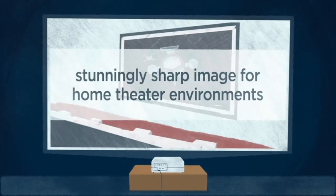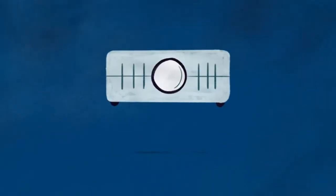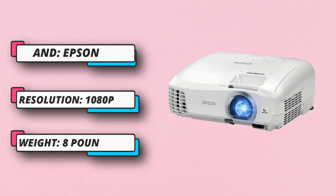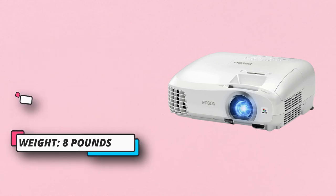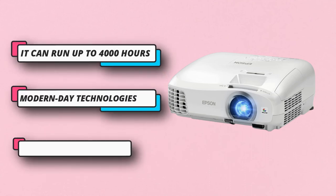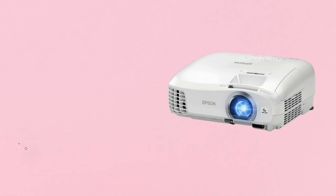The home theater projector is compatible with all modern-day technologies, as it features one USB Type-A port, two HDMI ports, and two RCA ports for lightning-fast connectivity. It can run up to 4,000 hours under normal mode, whereas the runtime decreases under HD mode. The company offers a two-year warranty on the product, just in case anything goes wrong with the unit.